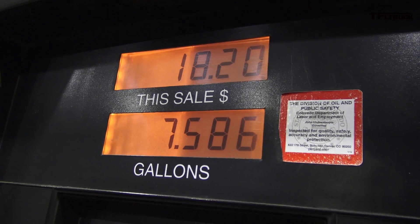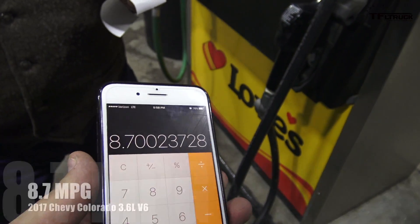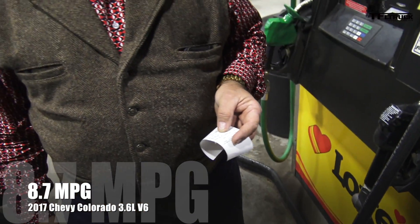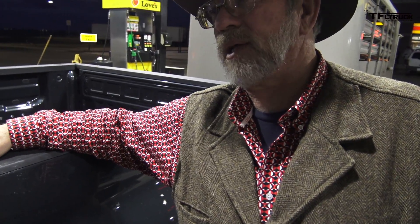It is 7.5 gallons used over the 66-mile loop. Let's do the calculation - that's 8.7 MPG. That's a big difference. The diesel was at 12.7 - that's 4 MPG difference. You can tell the diesel wasn't struggling at all. This engine was running 4,500 RPM a lot on the way back - this engine was working. That's just the matter of where your peak torque is and where your peak horsepower is. When that torque is down at the bottom end, you're not struggling - you've got all that backup power. This one was giving all she's got.